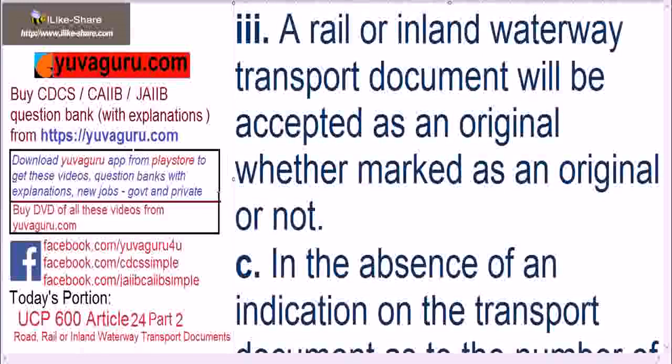A Rail or Inland Waterway Transport Document will be accepted as original whether marked as an original or not. It means even if it is not marked with the word 'original,' it can still be accepted as original. This rule applies to Rail or Inland Waterway only, not for any other transport document.